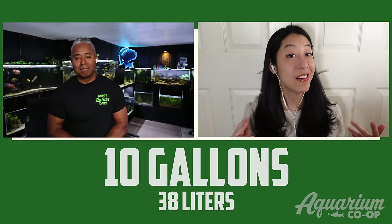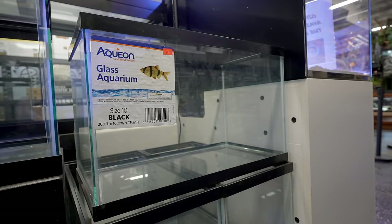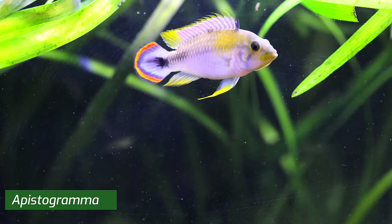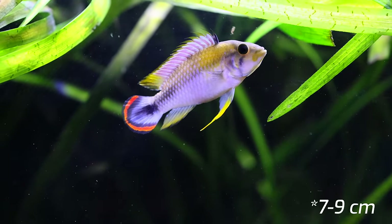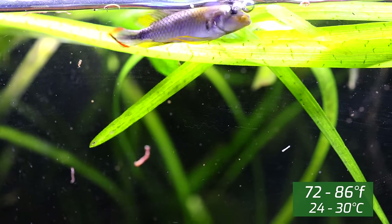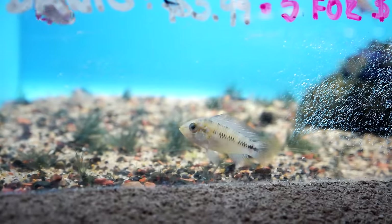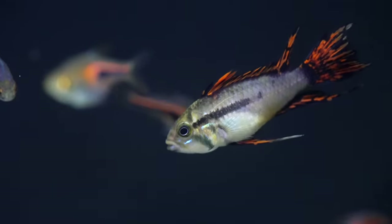For the 10-gallon aquarium, my centerpiece fish recommendation is the Apistogramma — sometimes called epistos for short. They're brightly colored, inquisitive, wonderful fish that grow to about three to three-and-a-half inches. They originate from South America, do well in neutral pH, and prefer water temperatures between 72 and 86 degrees Fahrenheit. They like planted aquariums and tend to claim the lower part of the tank, so planting in little bunches with open areas will benefit them.